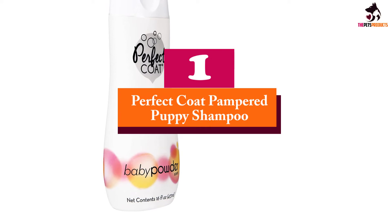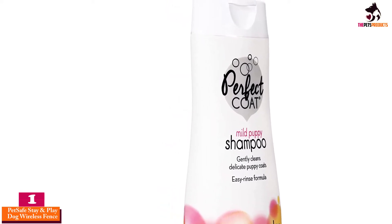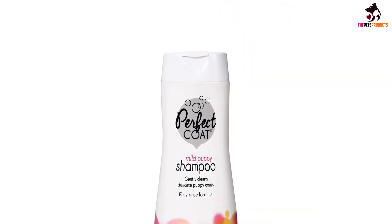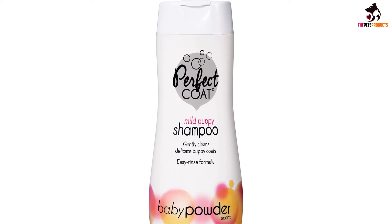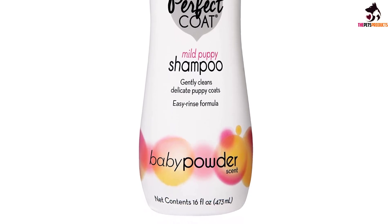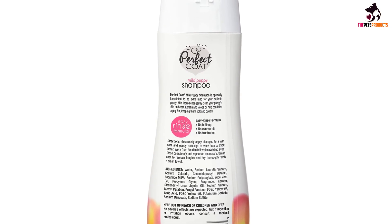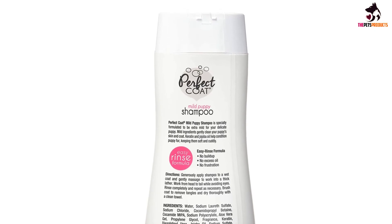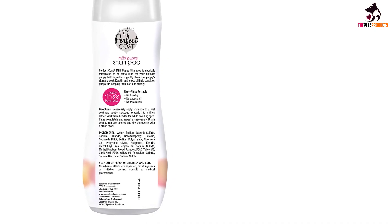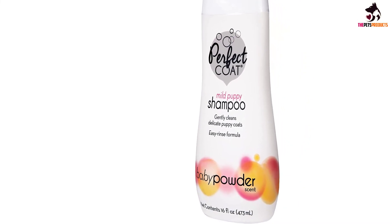And finally at number 1, we have the Perfect Coat Pampered Puppy Shampoo. Perfect Coat grooming products are formulated with the highest quality ingredients to make grooming at home a happy, healthy experience for pet and pet parent. Perfect Coat Pampered Puppy Shampoo is specially formulated with extra mild and tearless ingredients to gently clean and protect your puppy's delicate skin and coat. The formula contains keratin and jojoba oils to condition your puppy's coat, leaving it soft and fluffy. This product has an easy rinse formula that effortlessly washes away soap and lather, cutting bath time in half, by preventing shampoo solids from settling on the coat during lather.